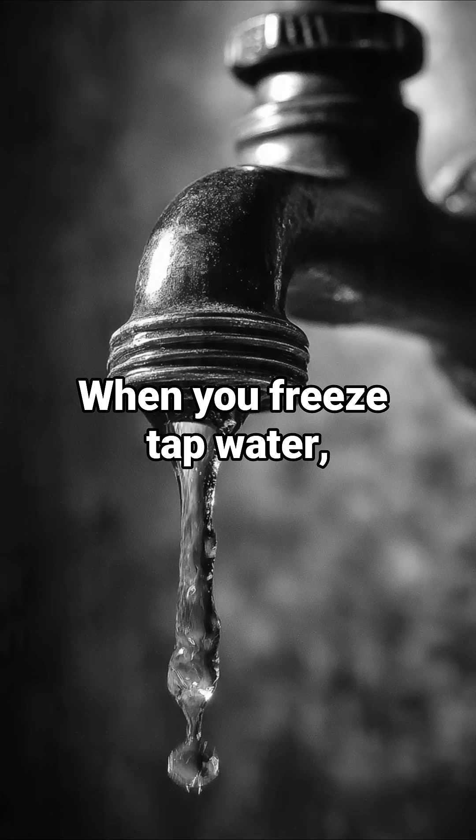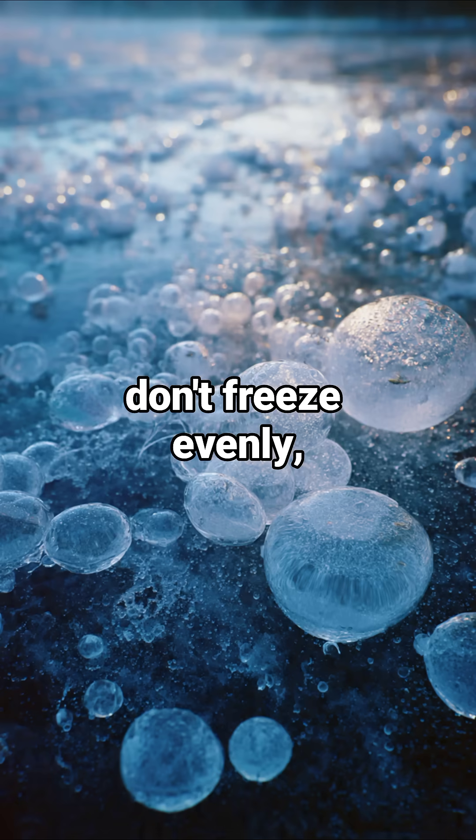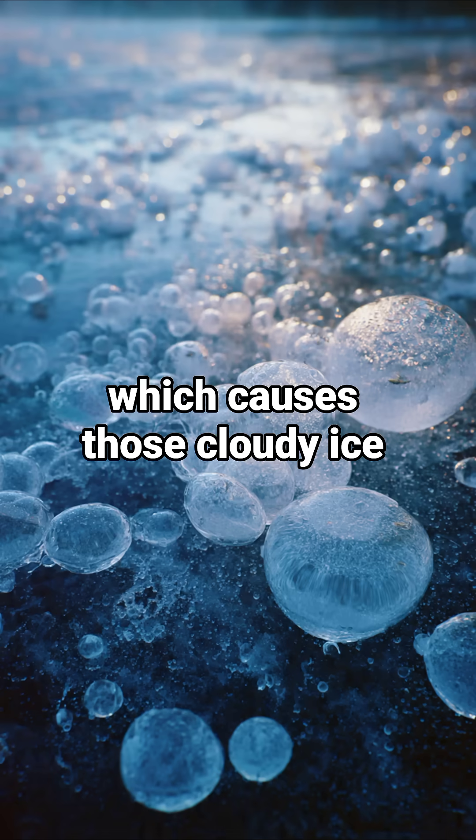When you freeze tap water, the impurities and gases in it don't freeze evenly, which causes those cloudy ice cubes.